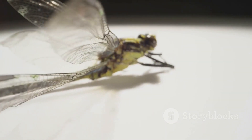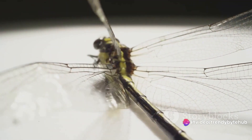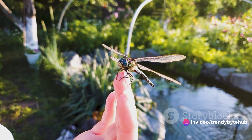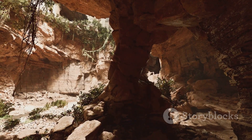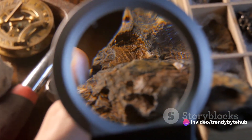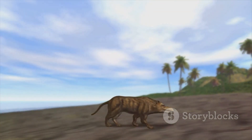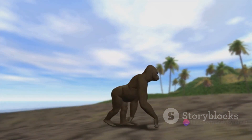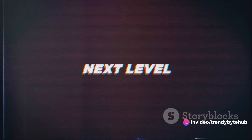Meganeura were the top predators of their time, swooping down on their prey with incredible speed and precision. On the other end of the spectrum, we have the Arthropleura, a type of millipede that could grow over 6 feet long. These enormous critters were the largest known land-dwelling invertebrates of all time. Unlike the predatory Meganeura, Arthropleura were likely herbivores, feasting on the abundant plant life of their era. The giant dragonflies, with their voracious appetites, kept other insect populations in check, maintaining a crucial balance in the food chain. The giant millipedes, meanwhile, contributed to the ecosystem's health by breaking down dead plant material, recycling nutrients back into the soil.